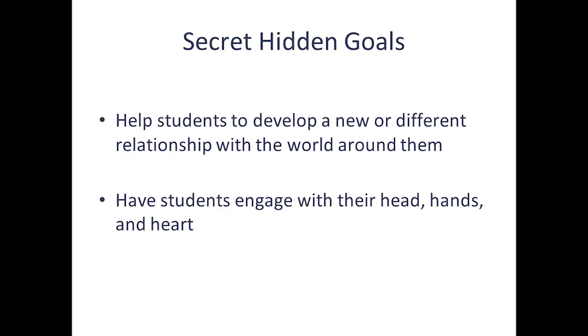We also have some secret hidden goals for the class that maybe you pick up on after a little bit. We're working on helping students develop either a new or different relationship with the world around them — to really see what's there and understand it from a scientific perspective. We'd also like students to come to a more holistic understanding of science learning: engaging with their head, their hands, and their heart. I've taken that from one of our guest speakers, John Bates, a naturalist from the area, who emphasizes the importance of all those facets of learning.